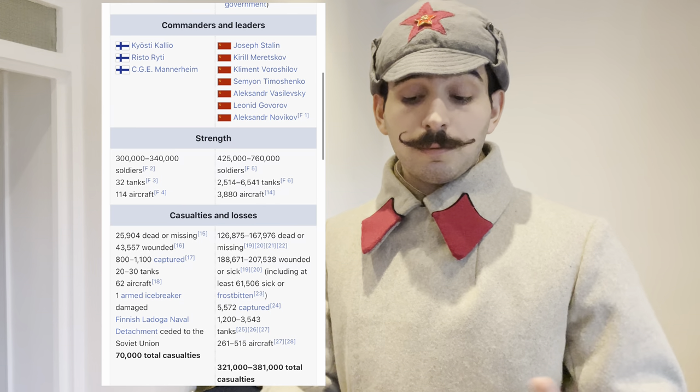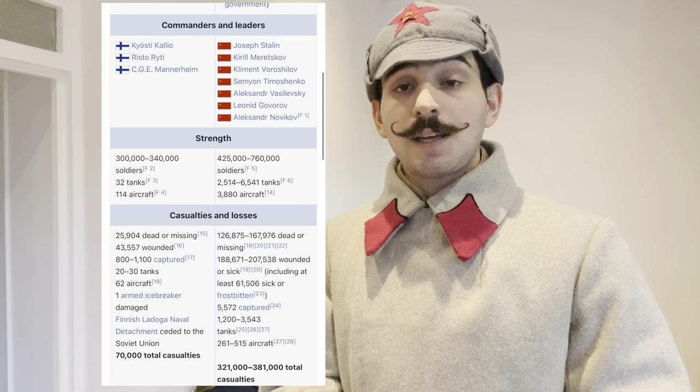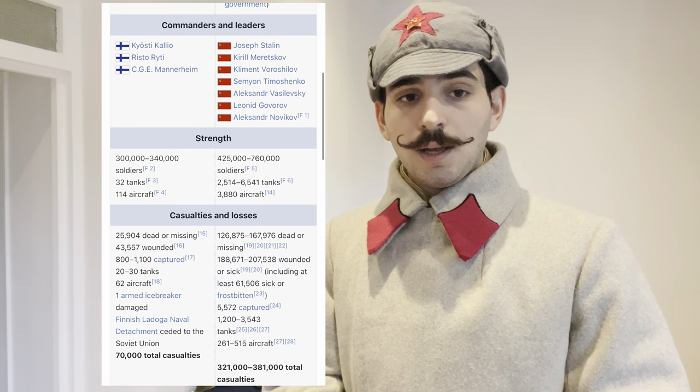Basically, everybody knows about the Winter War, I presume. It was the conflict between Finland and the Soviet Union, during which Finland inflicted heavy casualties on the Soviet Union. The Finns were defending their homes and Soviets were invading them, because Soviets wanted to create a buffer zone between Leningrad — today's St. Petersburg — and potential invasion plans of Nazi Germany. It's all complicated, which we're not really going to be getting into.